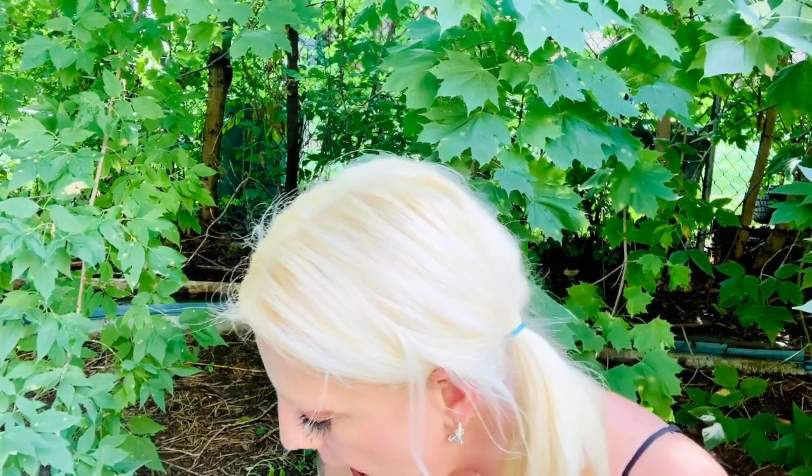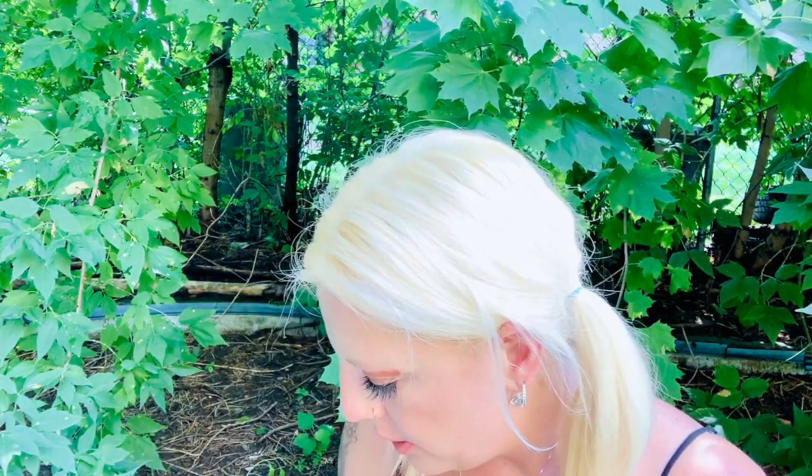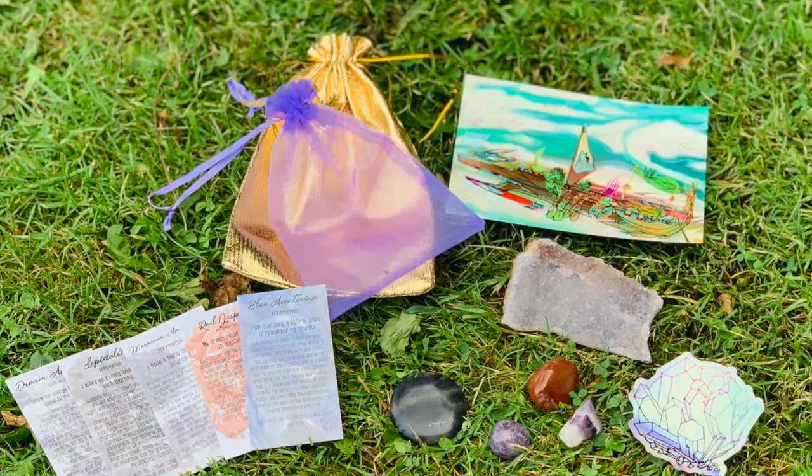I've never had what you would call a sleep and dream crystal pouch before. You guys at Awakening Box, you guys rock. I love this stuff — you guys are so Allie approved. I love your company, I look forward to getting your subscription every month, just keep rocking it. If you guys like this video, like, comment, subscribe, and if you can follow me over on Allie's Magical Insights on Instagram, I will see you guys later. Bye!